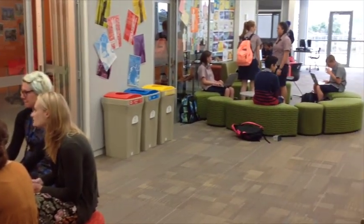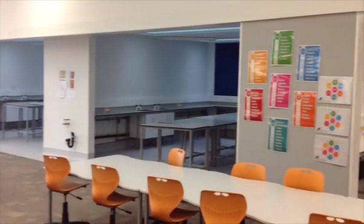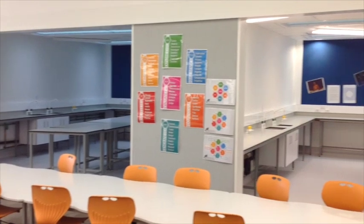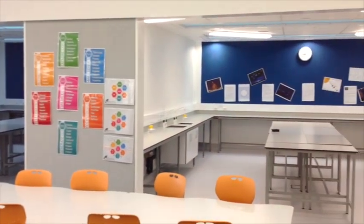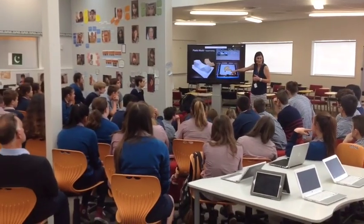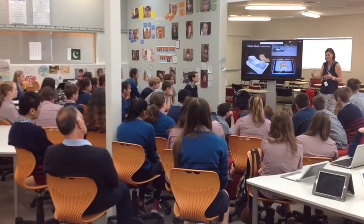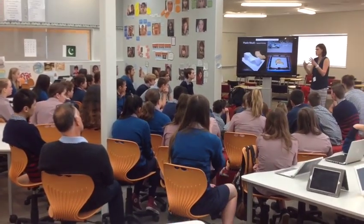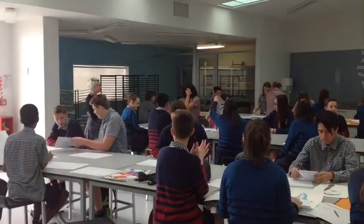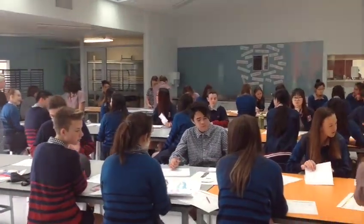In a normal silo classroom there's only one thing you can do and that's put one teacher with 30 kids. But that's not going to be the way that all teaching and learning happens. So we need spaces that allow for teachers to work with small groups, and groups of teachers to work with large groups. We've gone for that sort of flexible design, and the challenge for us as teachers is to develop a curriculum and a pedagogy that is open, visible, flexible, and connected.